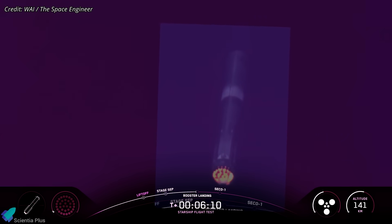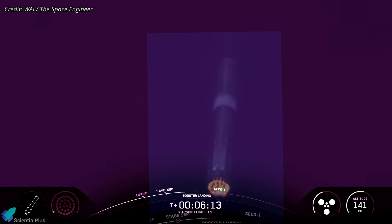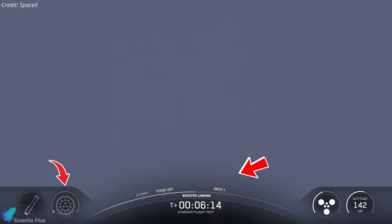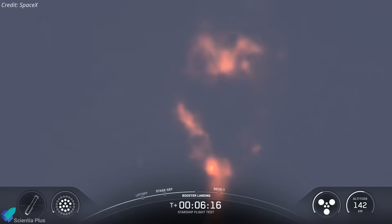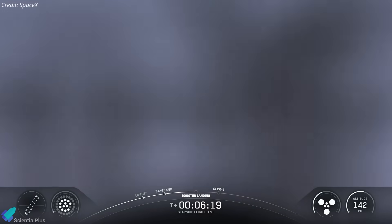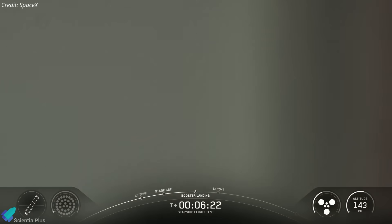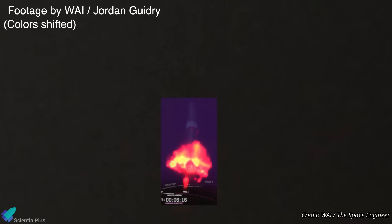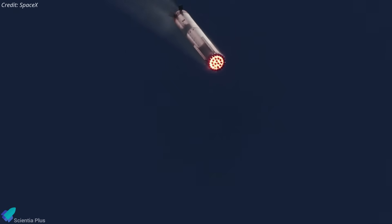Thanks to high-resolution footage from the YouTube channel WhatAboutIt, we now have a much clearer picture of what actually happened during the landing attempt. The official SpaceX webcast showed 12 of the 13 central engines reigniting for landing, but roughly two seconds later, all engines shut down abruptly. The visuals were obscured at that moment due to poor visibility, making it impossible to determine the cause from the official feed alone. When compared with WhatAboutIt footage, it becomes evident that an explosion engulfed the engine bay shortly after ignition, which appears to be the root cause of the engine shutdown.